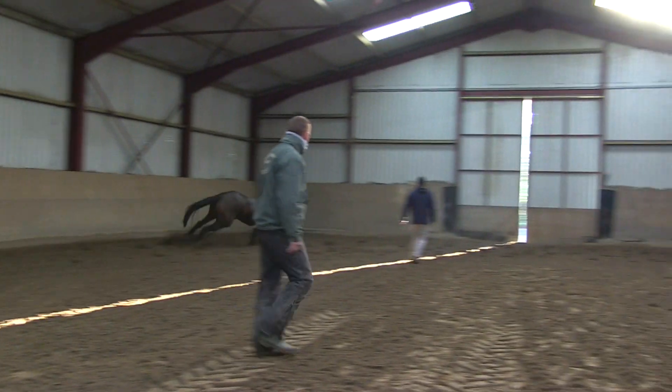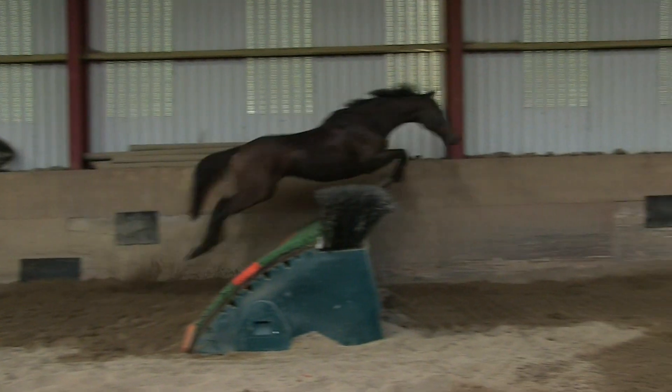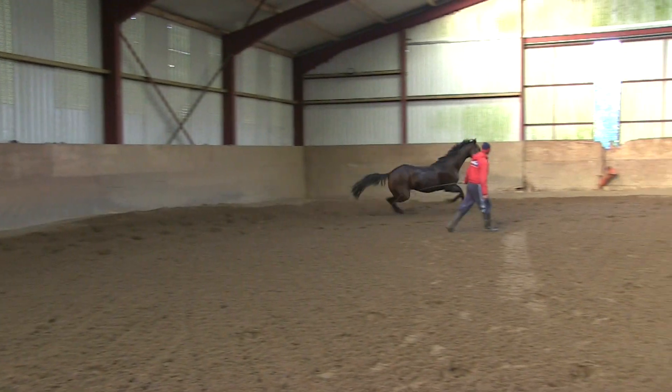Welcome to Knock In. This is just a short video clip of what's going on behind the scenes. We're starting with Special Tiara, loose schooling in the indoor. This is a fairly important part of our training regime.